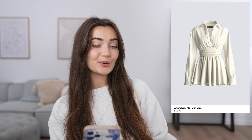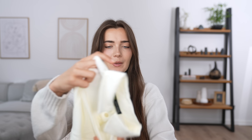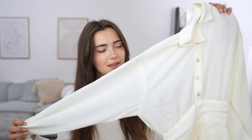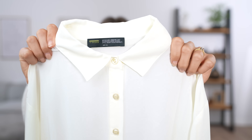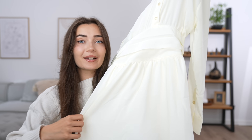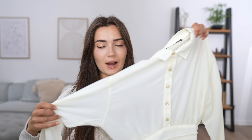Moving right along, the next item is the Amara Ivory Mini Shirt Dress at £42, in an extra small. Fabric-wise, it's really nice — kind of a chiffon type, a little bit see-through, but you can always wear neutral colors underneath. I really like the sleeves — they're kind of bat-wing but not fully. It has a really cool belted feature at the waistline. It's advertised as a dress, but I have a feeling it's going to run quite short, so let's go try it on and see.